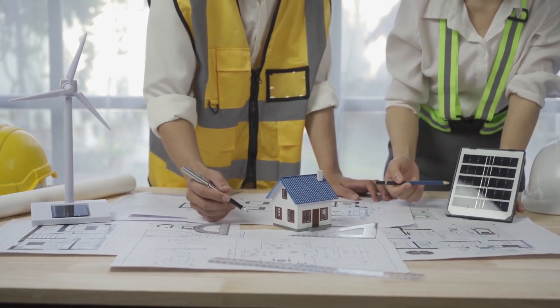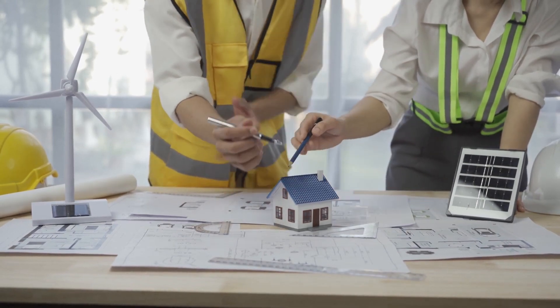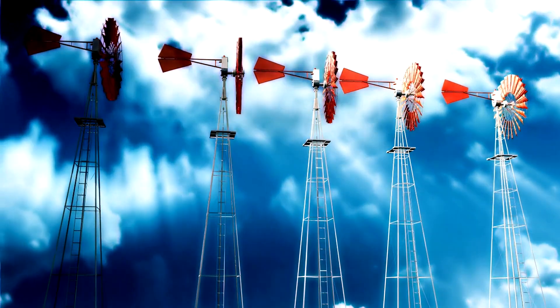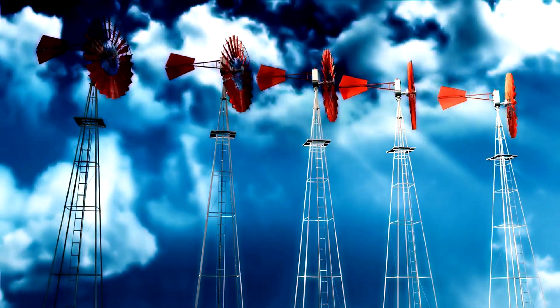It is important to remember that portable wind turbines can be taken apart, stored in a small space, and set up in an easy way. Also, portable wind turbines can produce energy day or night if the wind is blowing.